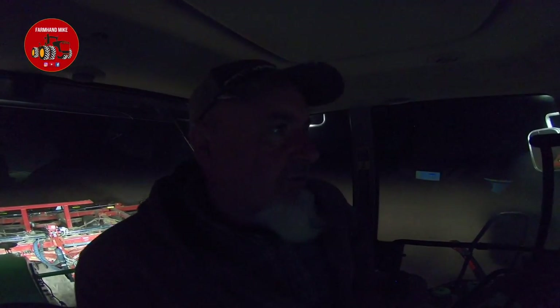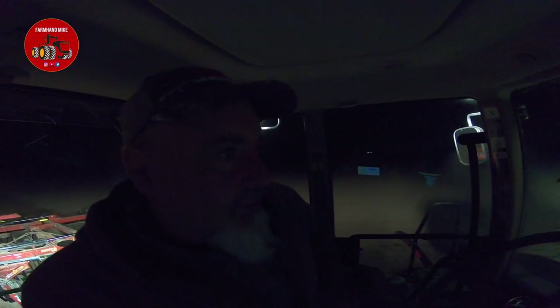The ground is working up pretty nice. I'm running along here at about seven and a half miles an hour and it's pulling pretty easy. Got the GreenStar auto-steer, so just listening to some music, drinking some coffee, and getting some work done.